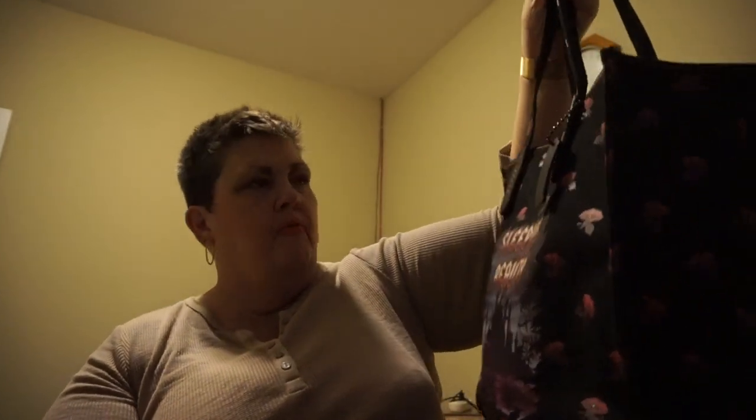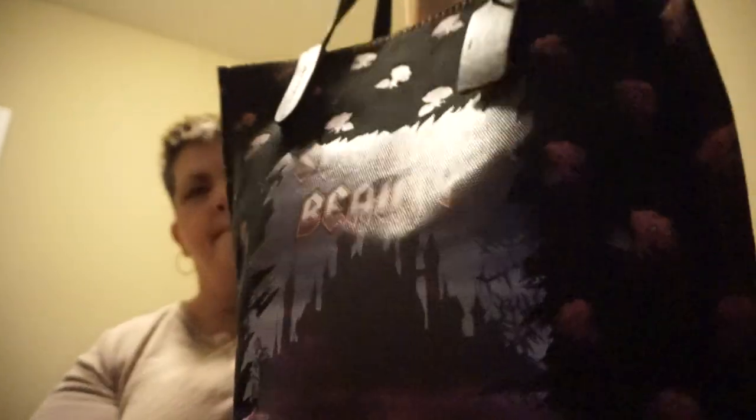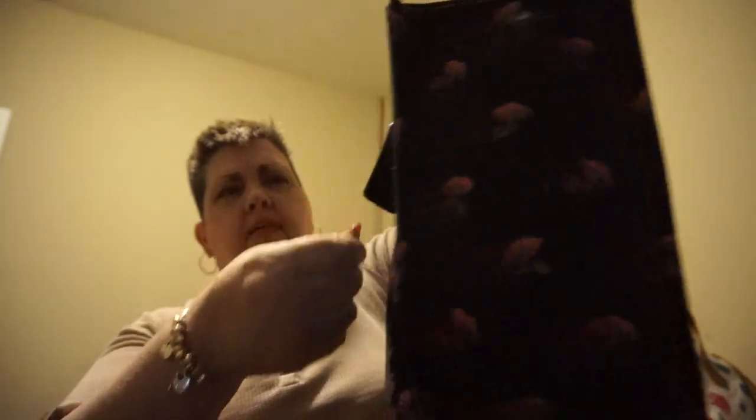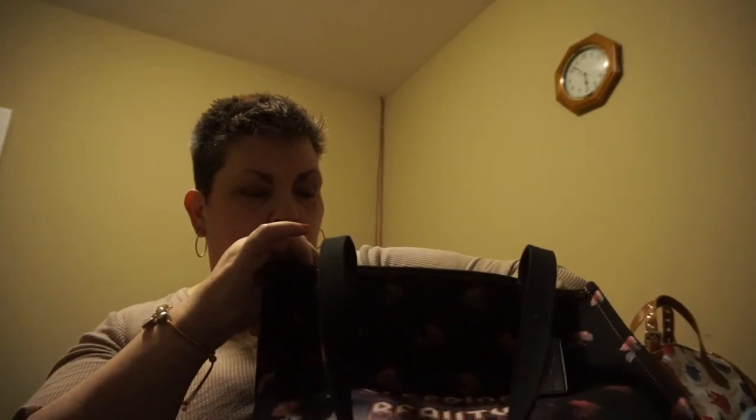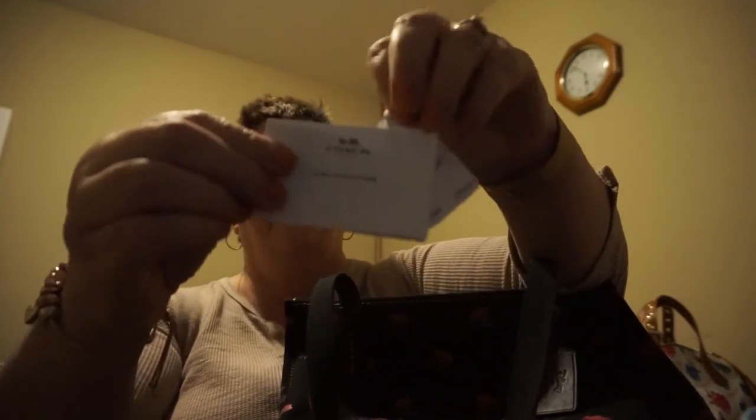I also have this Coach Sleeping Beauty tote, never used. It's a pretty good size. It has the Disney X Collection leather luggage tag. The body is fabric and the ends and straps are leather. It has a snap closure. It comes with the original tags and the care card, so those will be included.